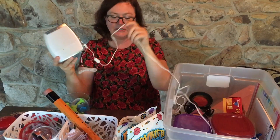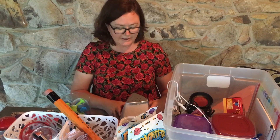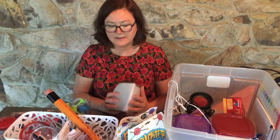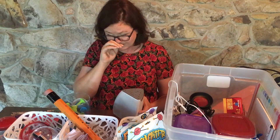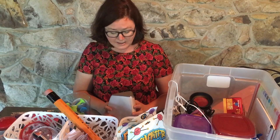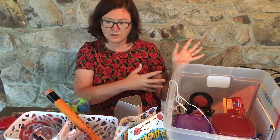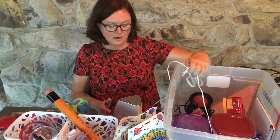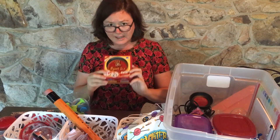This is a sound machine that I got at Bed Bath & Beyond — doesn't matter where you get it, they're all pretty much the same. Sometimes when a student is coming in my office and they want to talk about something private, and I do share an office with another counselor, if someone else just happens to be in there, they just feel better when I can turn on the music — the spa music. There's also some ambient lighting that goes along with this that's really good.